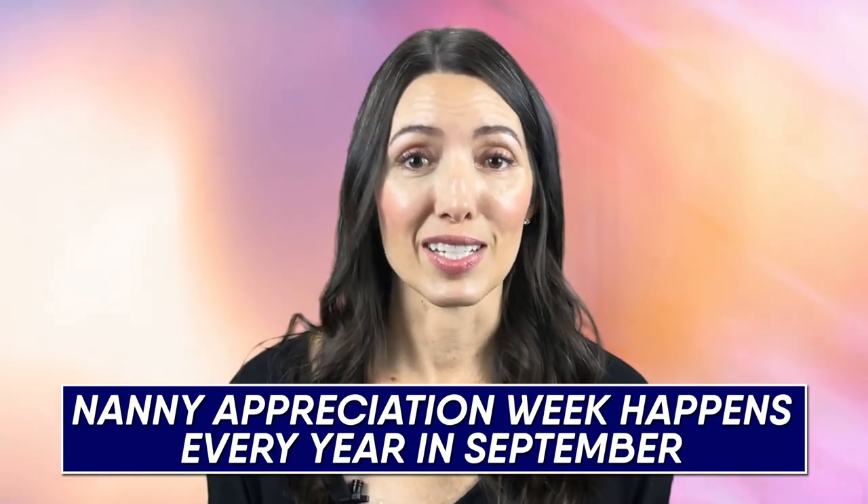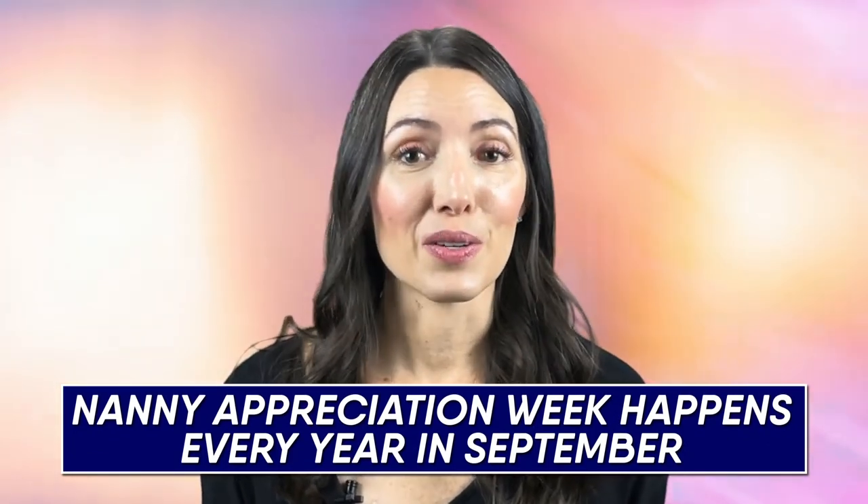Tip number ten: appreciate your nanny. We appreciate our nannies daily, of course, but make sure you show them and make them feel appreciated. This could be remembering their birthday and giving them a small gift, or knowing that nanny appreciation week happens every year in September and celebrating them during that week. It all boils down to feeling valued — make sure your nanny feels valued.